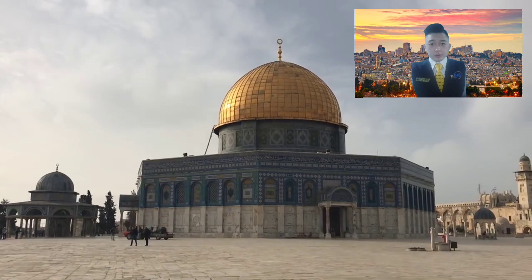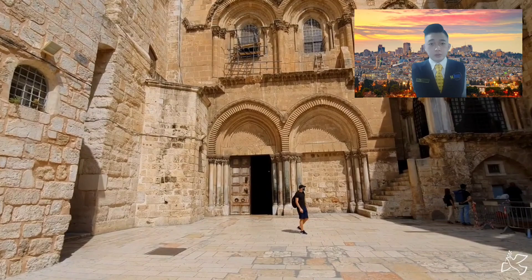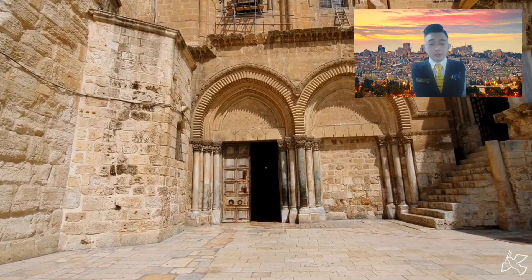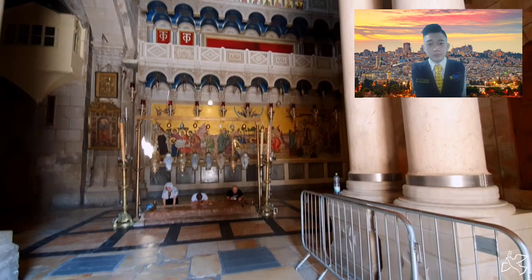The next building we will visit is the Church of the Holy Sepulchre, which is considered to be Golgotha — the place of Jesus's crucifixion and burial. The first church on the site is in the Christian Quarter, which is believed to have been built by Emperor Constantine around Anno Domini 325. Very interesting.